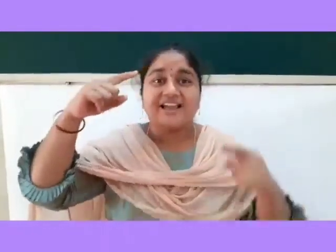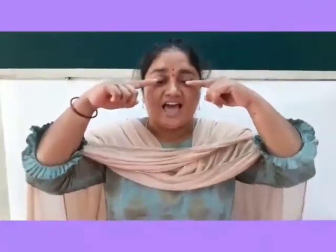Head, forehead, eyebrows, eyes, ears, nose, mouth and chin.